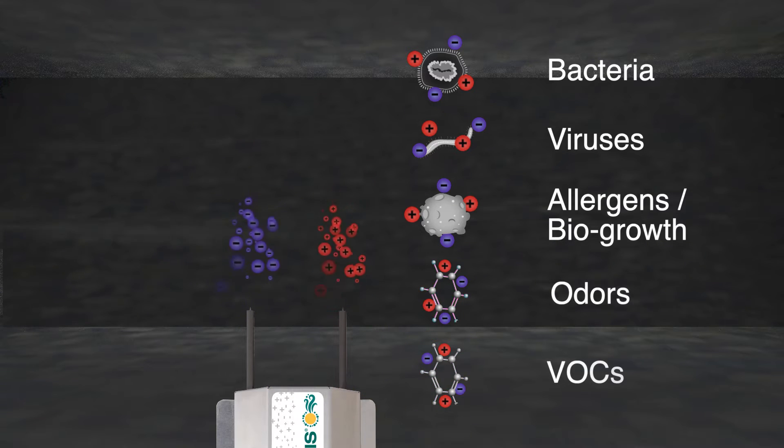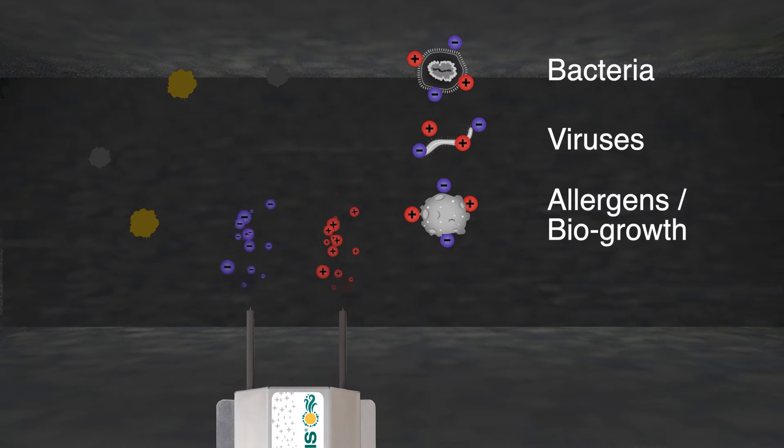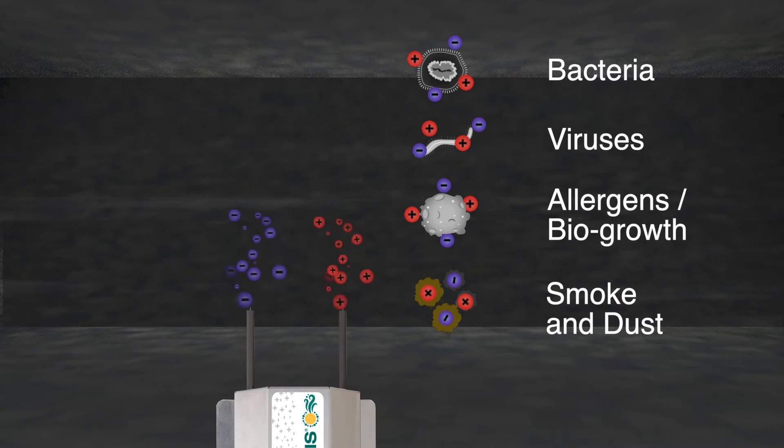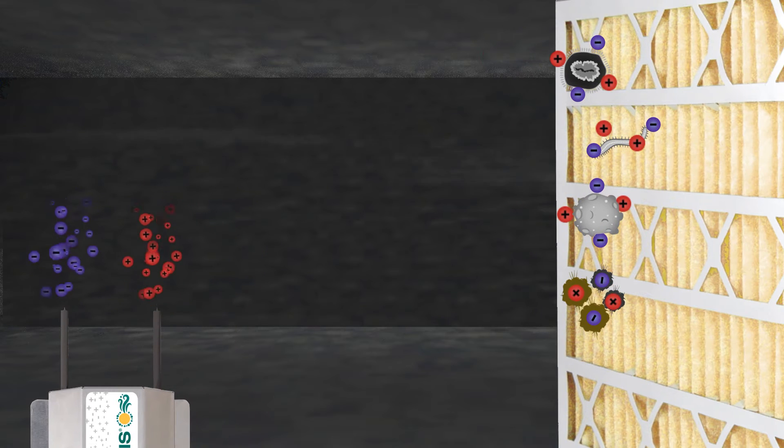Second, odors and VOCs are broken up or neutralized. And third, Solaris ions electrically charge extremely small particulate contamination, including smoke and atmospheric dust, causing the particles to attract into groups, enabling them to be captured in an air filter.